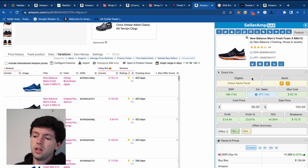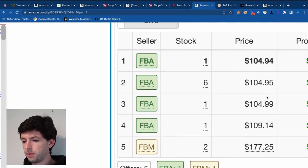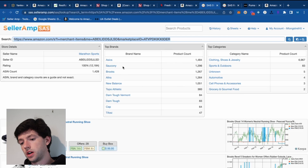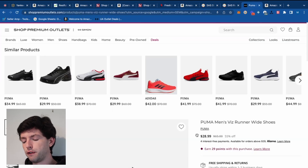From this product, what I would do is go down on SellerAmp and open up all the competition to see what else they're carrying — what types of products, brands, categories, etc. You could filter down further to find more items from there.